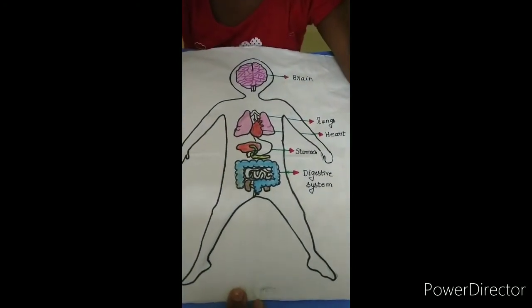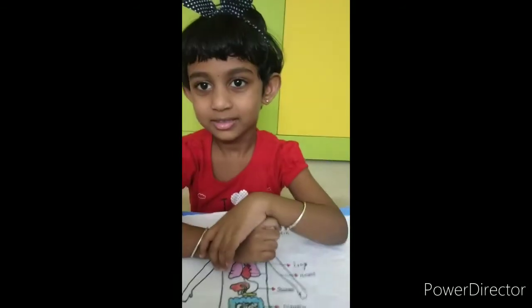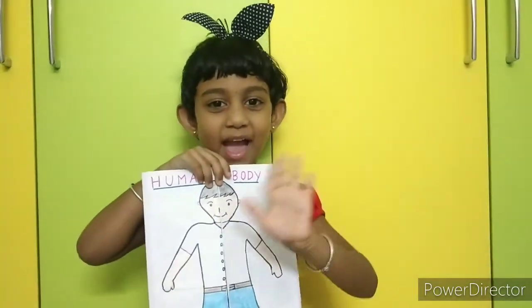So, this is how human body works. Did you like it? Yes. Bye. Sandy saying bye.